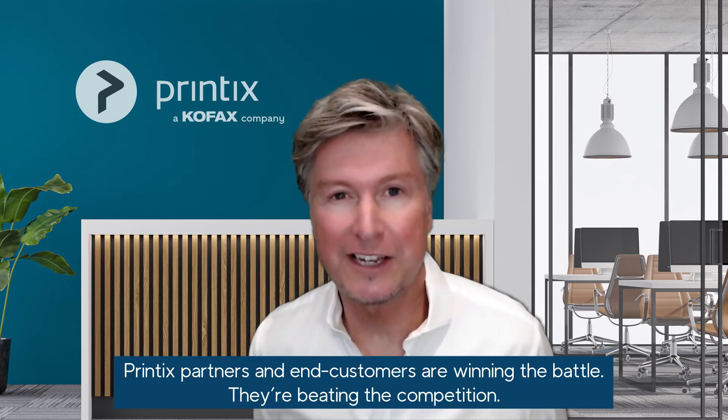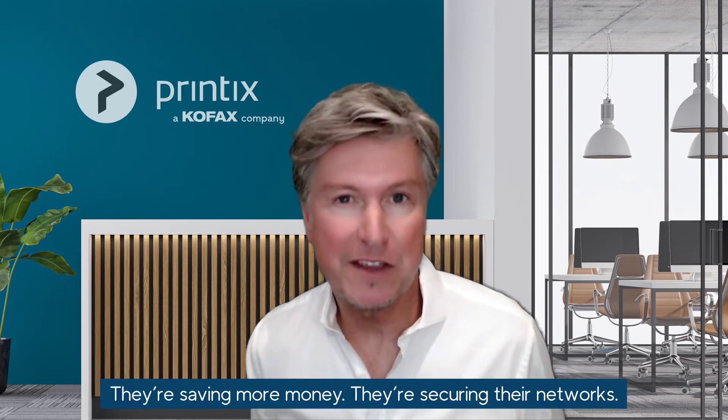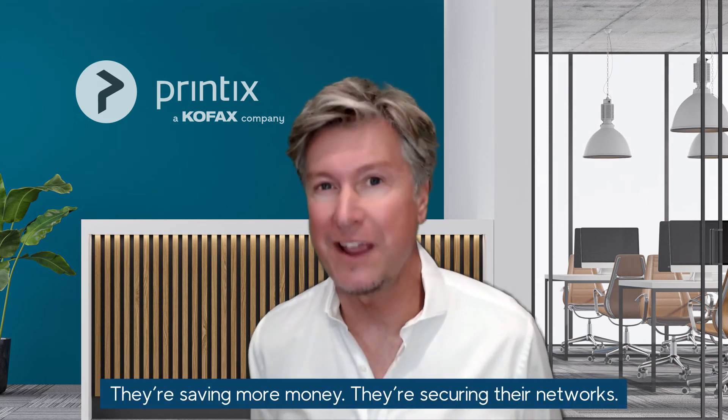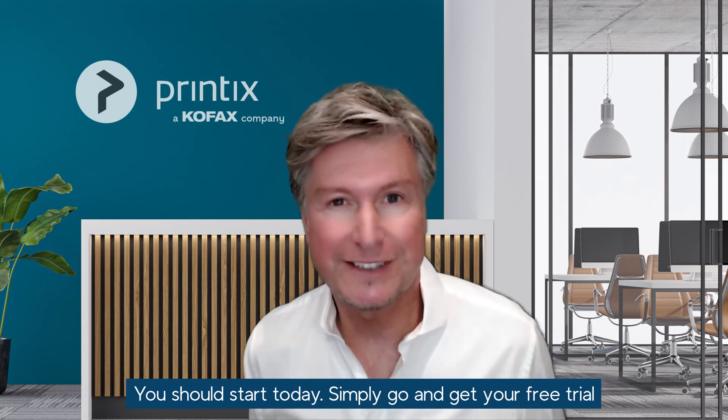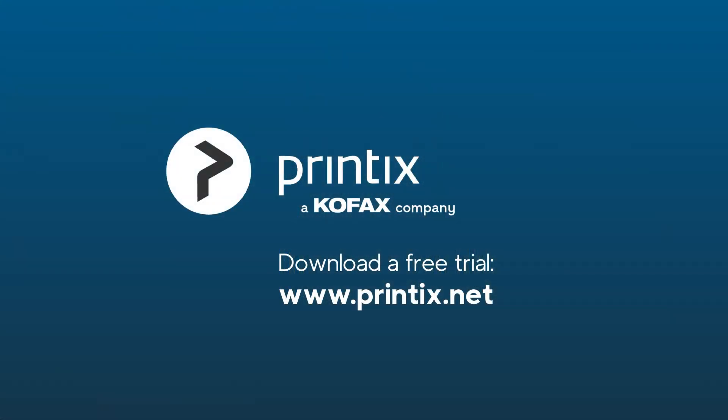Printix partners and end customers are winning the battle. They're beating the competition, saving more money, and securing their networks. You should start today — simply go and get your free trial at www.printix.net.